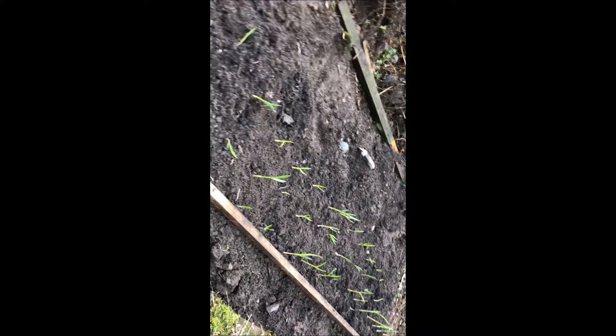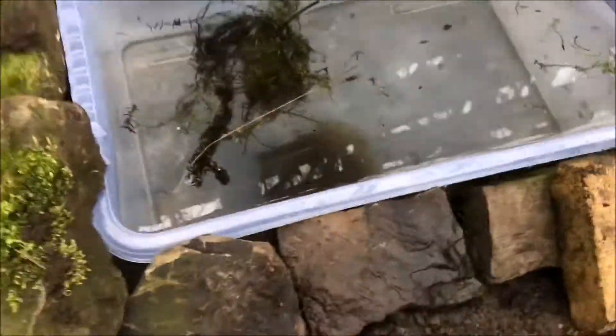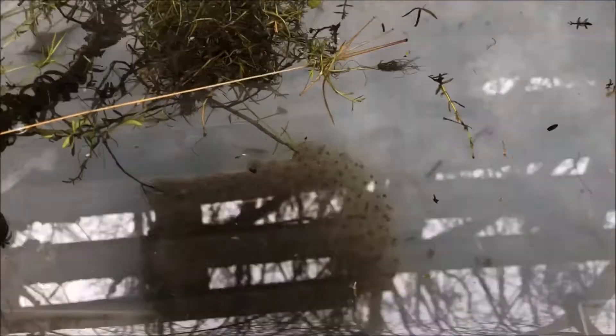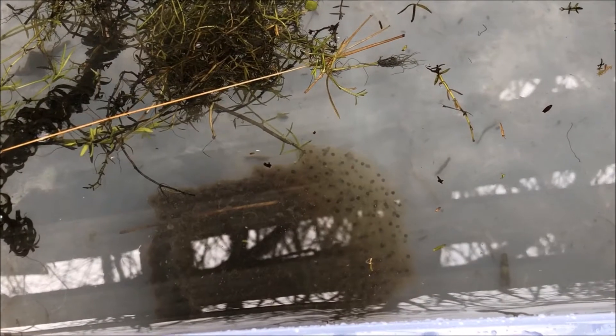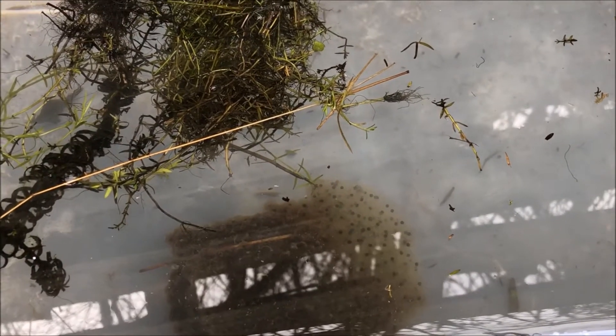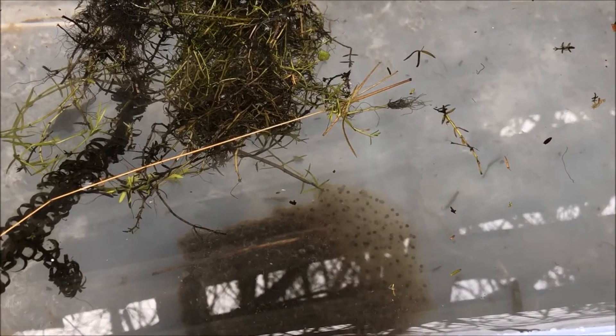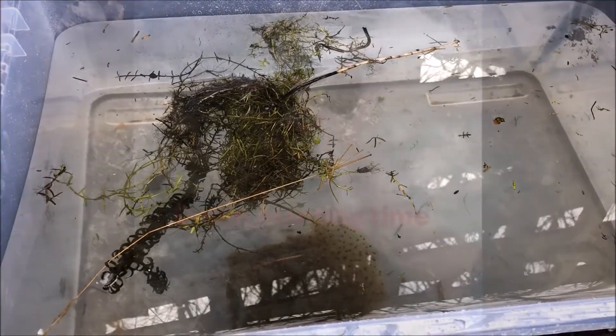Now onto my onions. That's my pond now filled, and if you can see them, some frog spawn. Get some froggies on the plot — they'll eat all the slugs up. Just need to put some netting over the top now to stop the birds from eating it. A great addition to my plot.